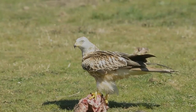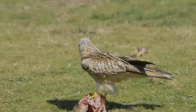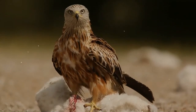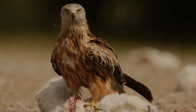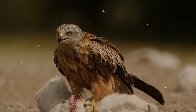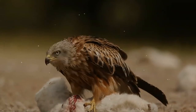Only a single brood is raised each year, but if the eggs are lost the female will re-lay. The red kite's diet consists mainly of small mammals such as mice, voles, shrews, young hares, and rabbits. It also feeds on a wide variety of carrion, including sheep carcasses and dead game birds.